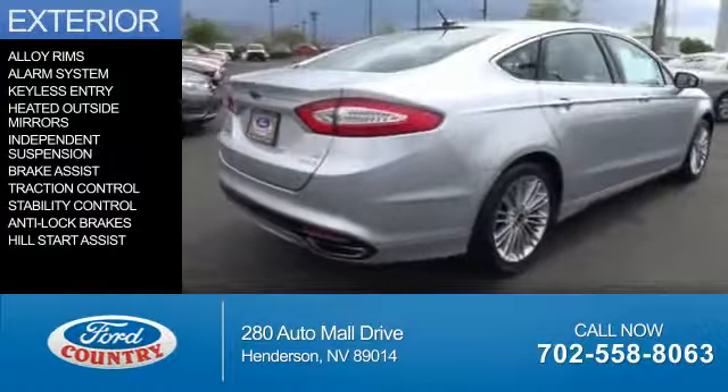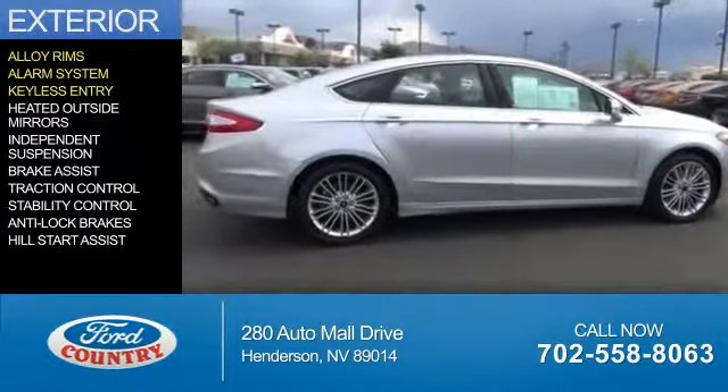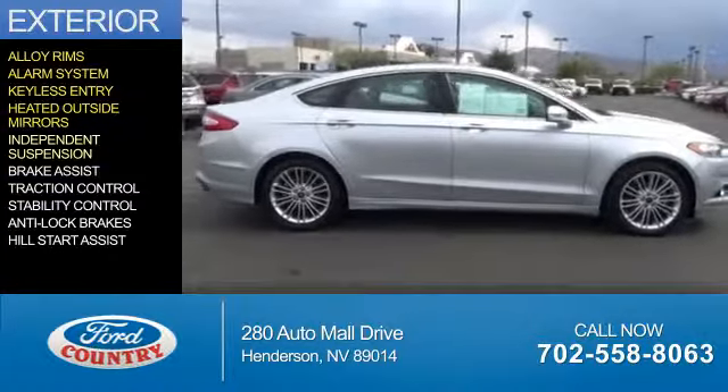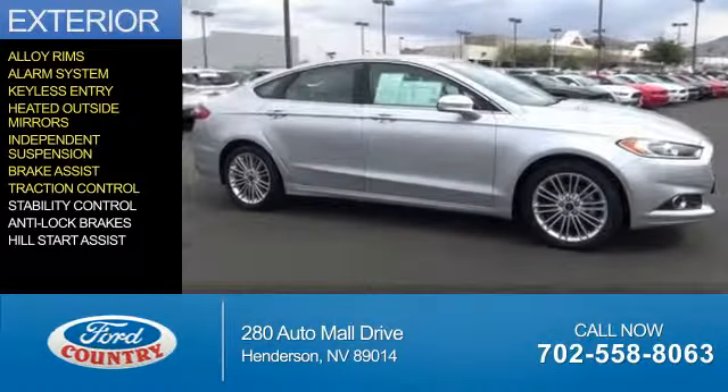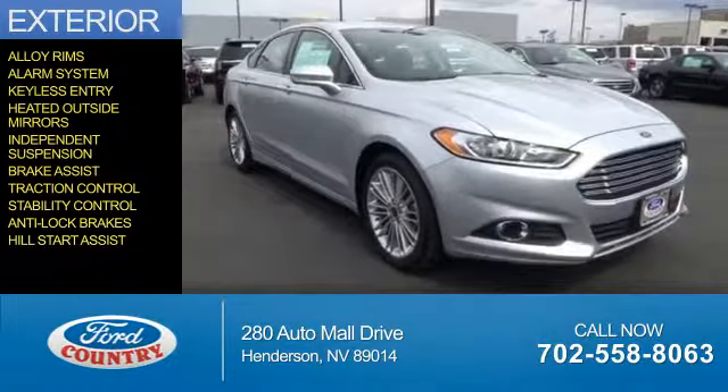The features include alloy rims, an alarm system, keyless entry, heated outside mirrors, independent suspension, brake assist, traction control, stability control, anti-lock brakes, and hill start assist.